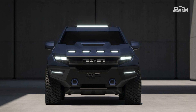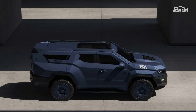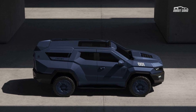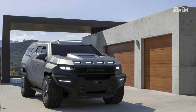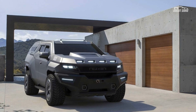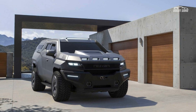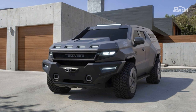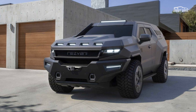All of that is included in the Vengeance's not-insignificant $249,000 starting price. That also includes a choice between GM's 3.0-liter Duramax diesel making 277 horsepower, or a 6.2-liter V8 good for 420 horsepower. Power goes to the ground through a 10-speed automatic.